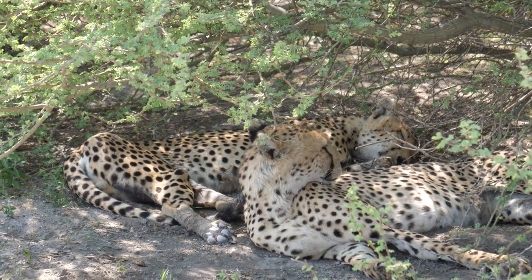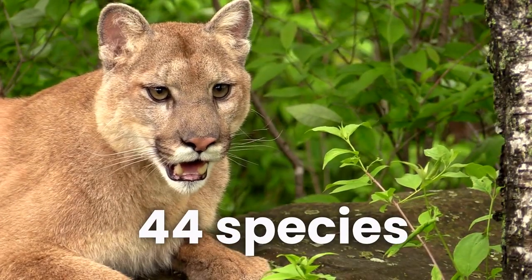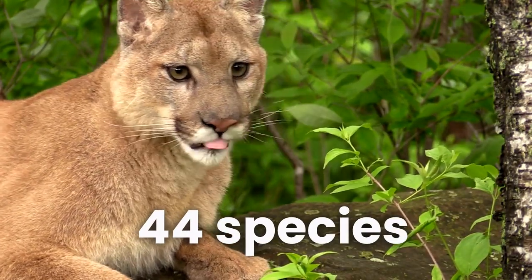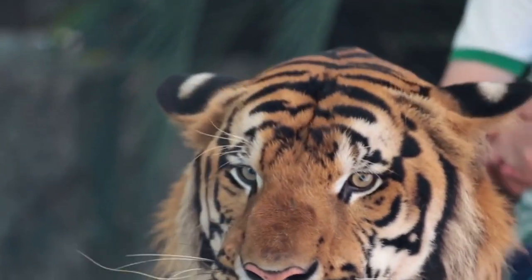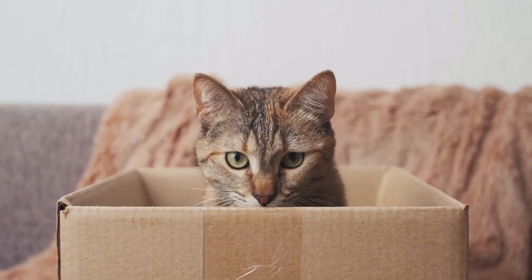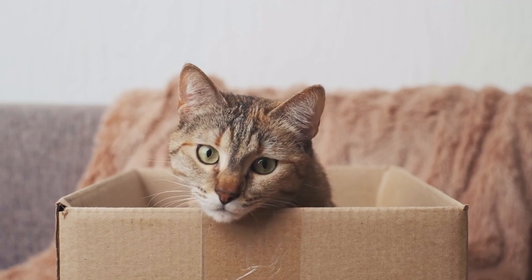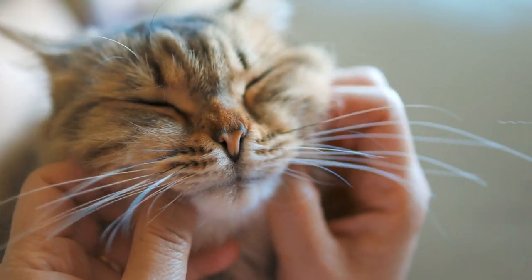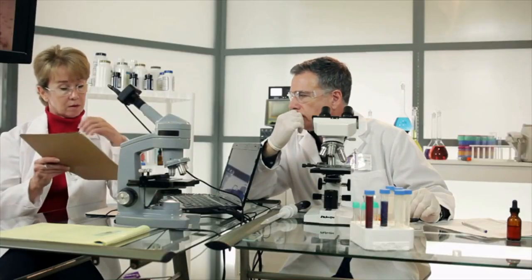A recent scientific study recorded and analyzed purrs across 44 different species of wild and domestic cats. Cheetahs, ocelots, pumas — they all generated strong purr frequencies between 25 and 150 hertz. But the purrs, including in domestic house cats, were particularly strong between 25 and 50 hertz. What's so special about that range? Scientists may have some clues.